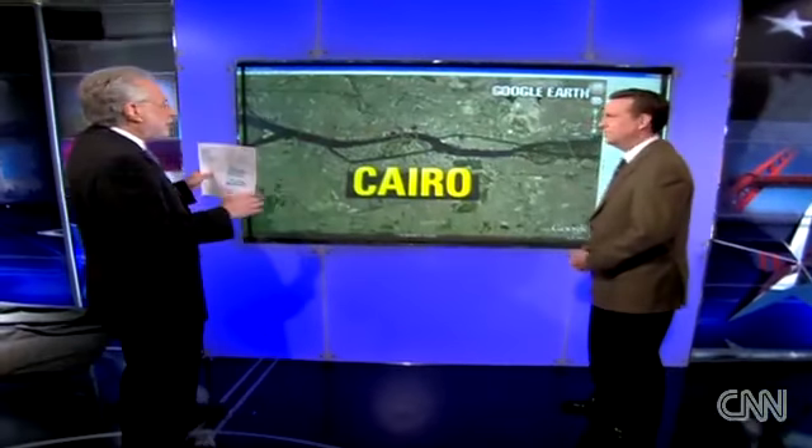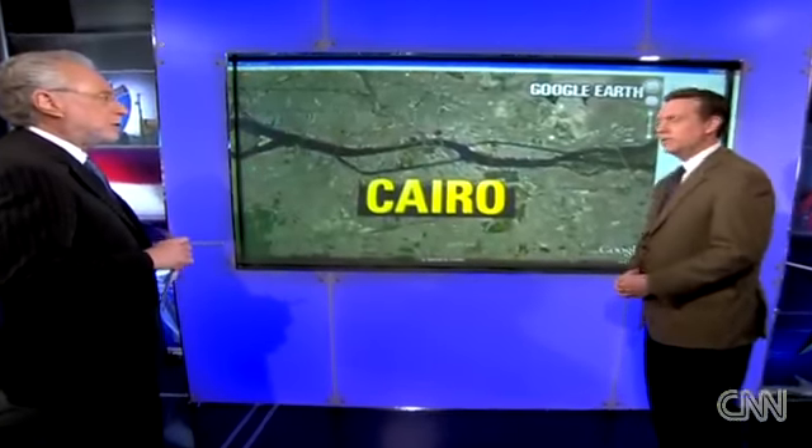Let's bring in CNN's Brian Todd. He's got a closer look at these various locations in Egypt. That's right, Wolf.